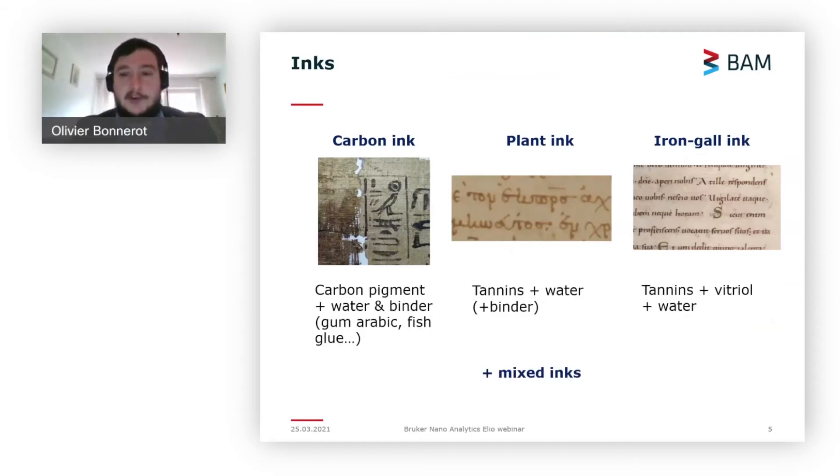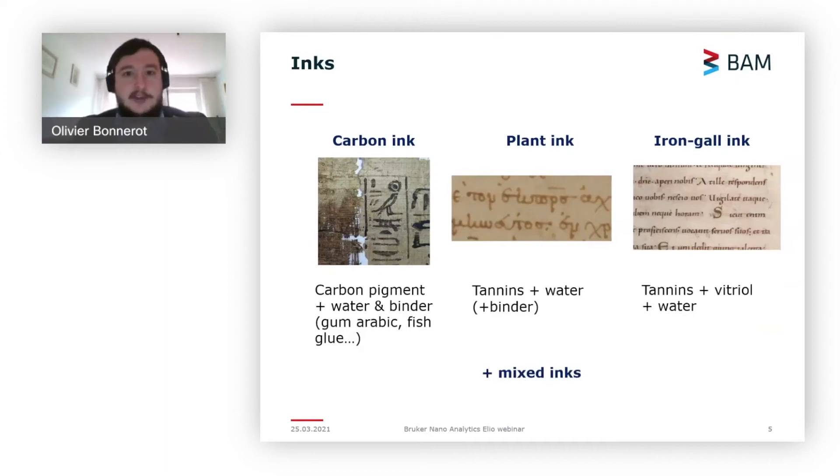To give a quick recap on inks: in antiquity they used carbon inks — just carbon pigments with water and a binder. Later in the Middle Ages the most common inks were made from tannins with iron sulfate and water; there are also plant inks with just tannins and water. However, quite recently it was discovered that already in antiquity there were some metals in carbon inks, including in the Herculaneum papyri themselves. For example, fragments kept in Paris were found to contain lead, and if that is the case, the ink material is much denser than the papyrus support and good CT tomography results become achievable.